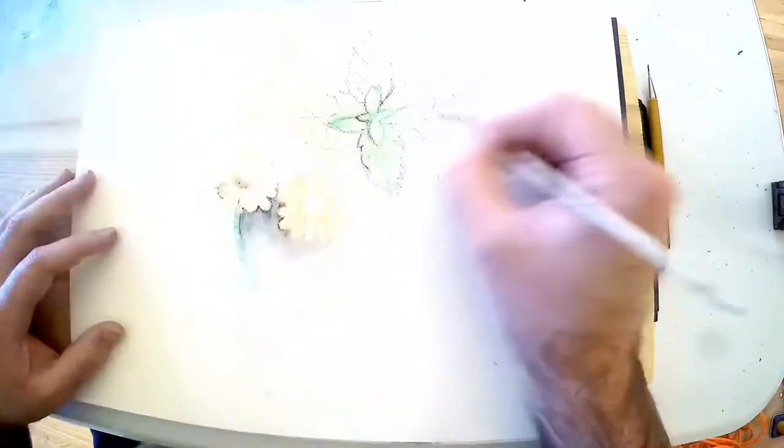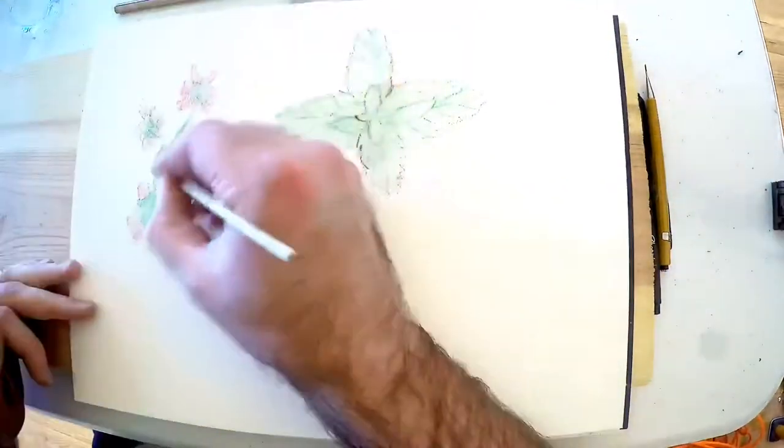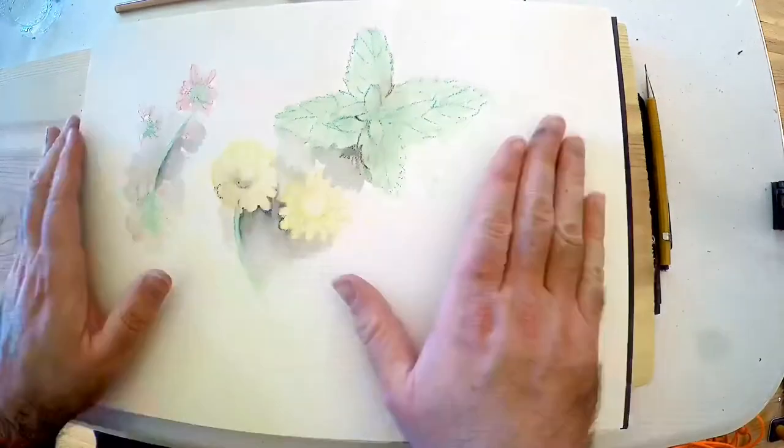For this one I'm using watercolor pencils and pen and inks, a little dipping pen, a croquill type pen.